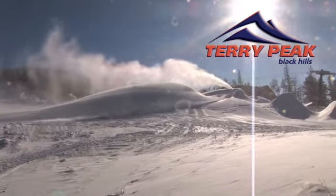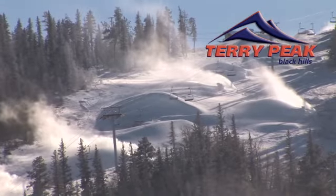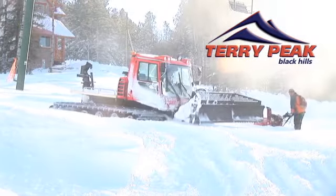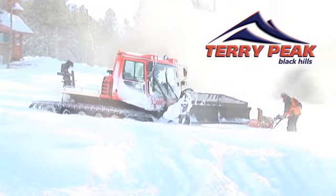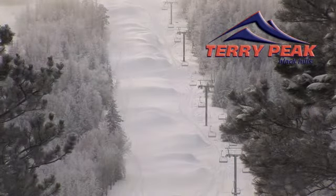Snowmaking, with the help of Mother Nature in the past week, has begun on Stewart Slope. The snow will eventually be pushed out and spread across the novice and intermediate runs. Once these runs have a sufficient snow base, the crew will move into the more advanced runs.